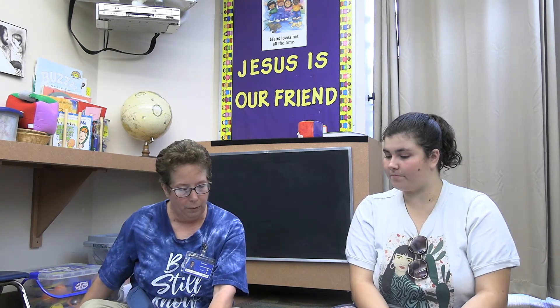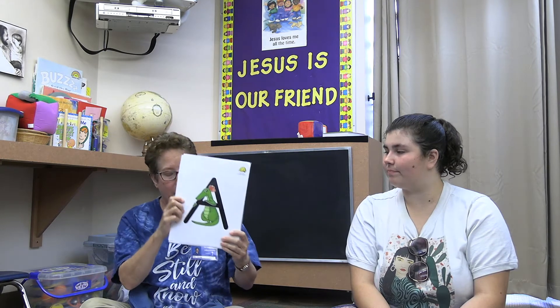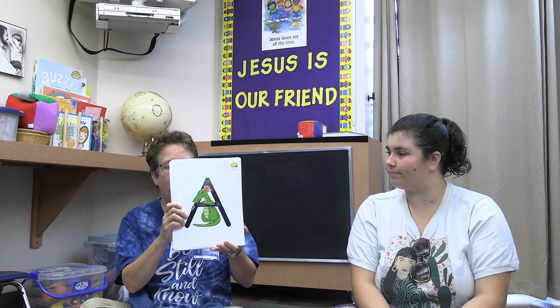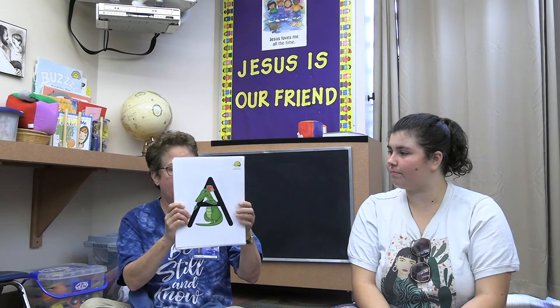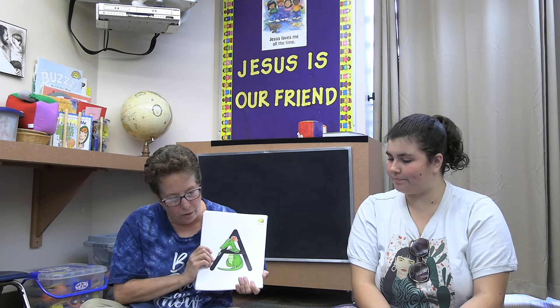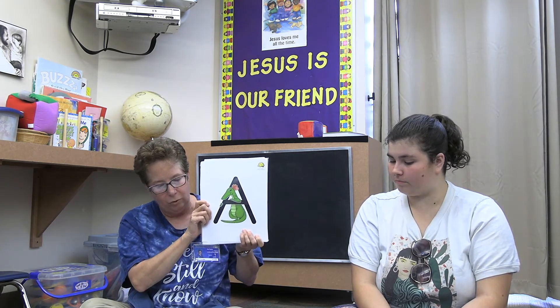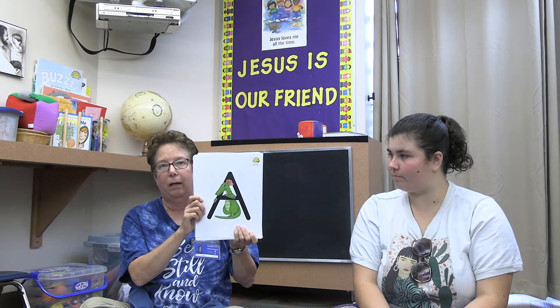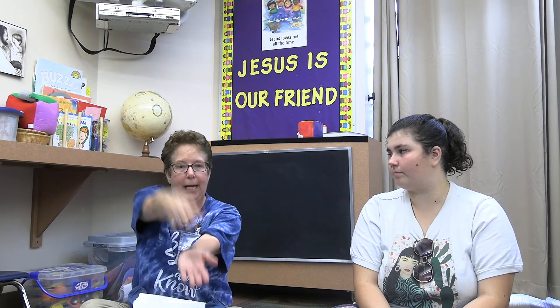Now we want to tell you a little bit about our curriculum. At every circle time we do Zoophonics — the Zoophonics cards look like this — and every week we'll learn about four letters. If you go onto our website under curriculum, you'll see the letters, the animals, and the sounds and motions they make. For letter A, we go like this: A, A, A — the letter A.